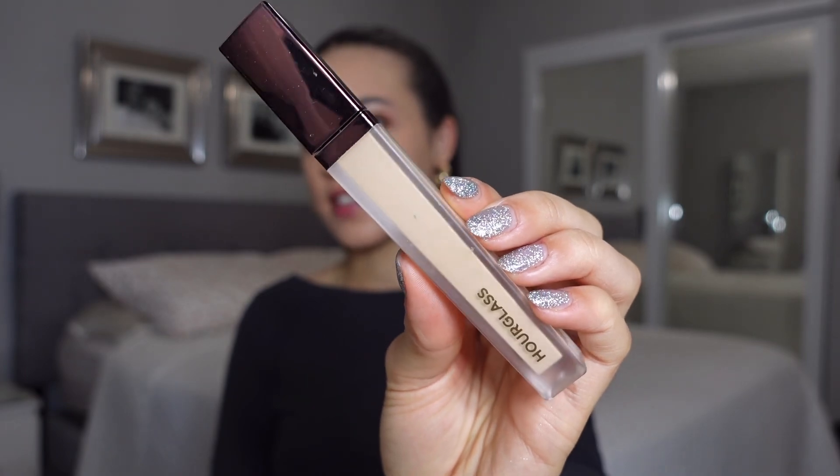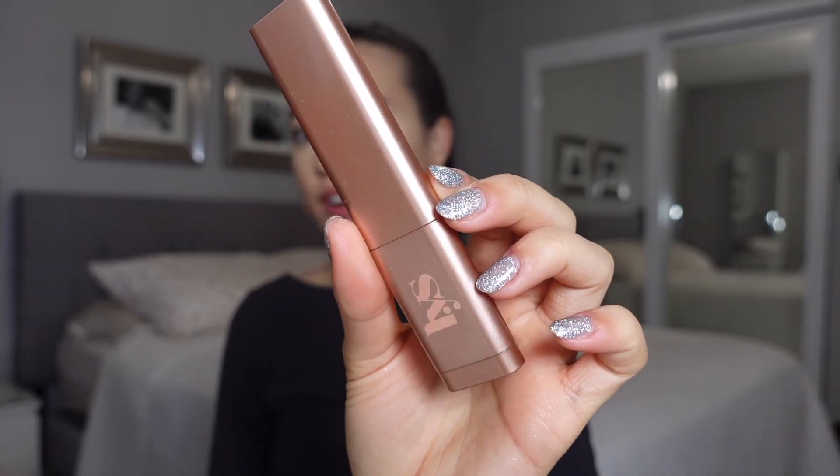For concealer, we're going to use the Hourglass concealer. This is one of my absolute favorite concealers — it gives you the most full coverage under eye. I feel like I don't have to color correct with this, and it really just leaves everything super velvety, which is kind of the look I'm going for today.